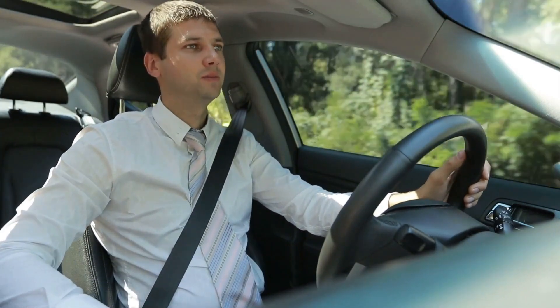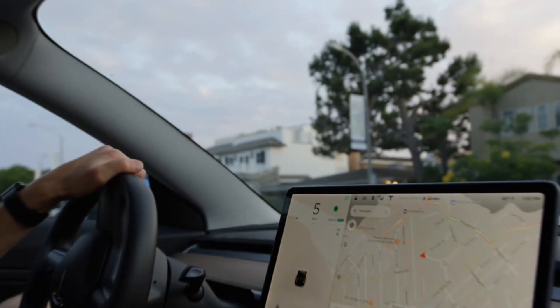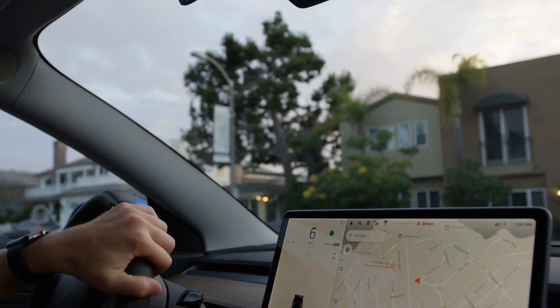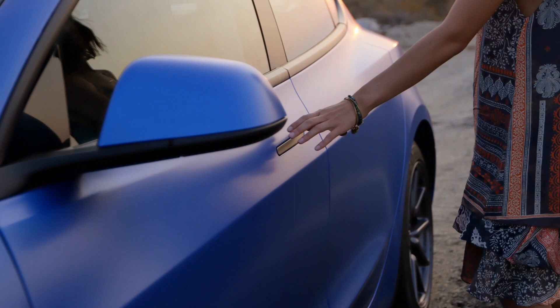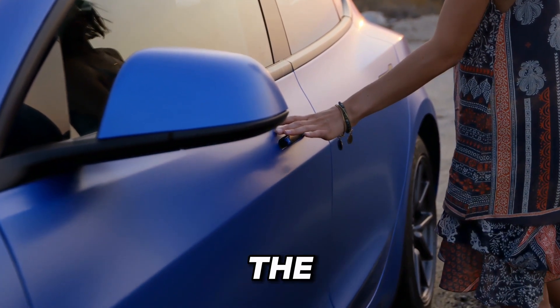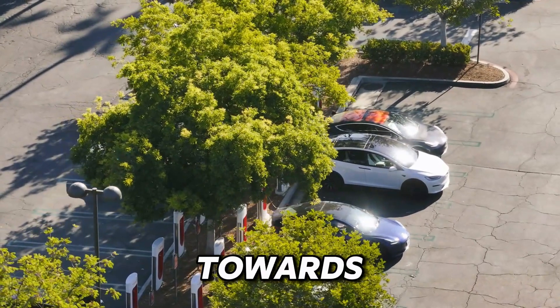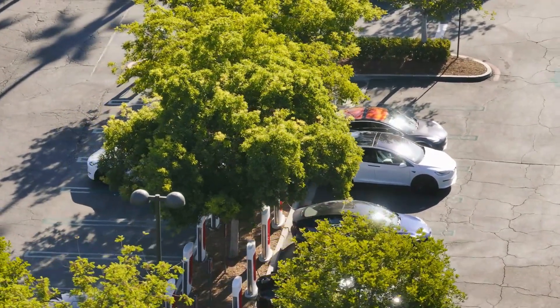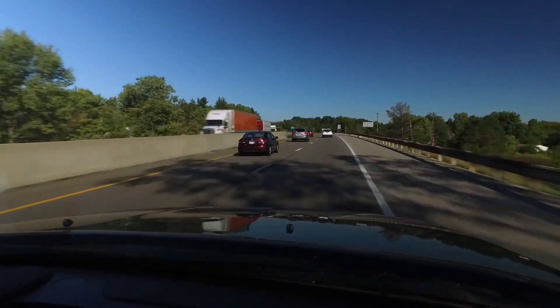The Tesla Model Y is more than just an electric SUV — it's a glimpse into the future of transportation. From its sleek design to its advanced technology to its industry-leading safety features, the Model Y represents the pinnacle of automotive innovation. With Tesla's relentless drive towards innovation, the Model Y is not just a car — it's a testament to what's possible when we dare to imagine a better future.